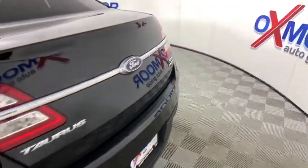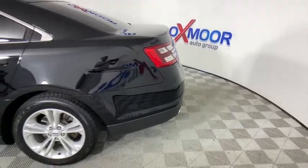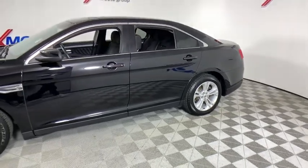We are pleased to show you the 2016 Ford Taurus. This is it. Crafted by an obsessive engineering and design team, the Taurus was created to compete with some of the world's best.